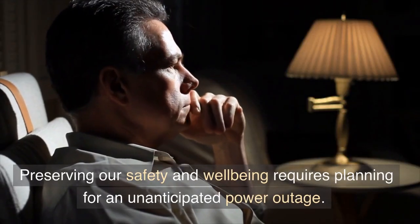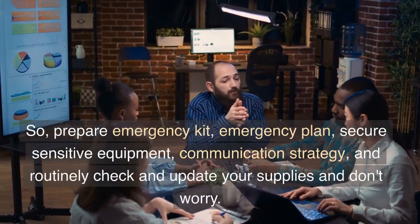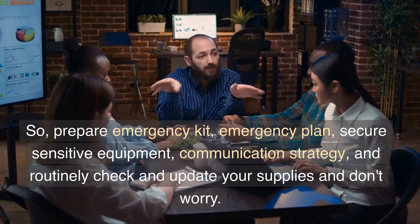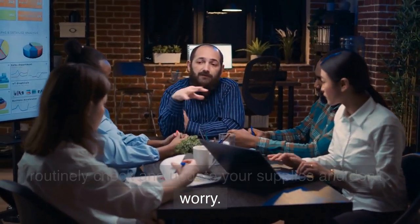Preserving our safety and well-being requires planning for an unanticipated power outage. So, prepare an emergency kit, an emergency plan, secure sensitive equipment, have a communication strategy, and routinely check and update your supplies — and don't worry.